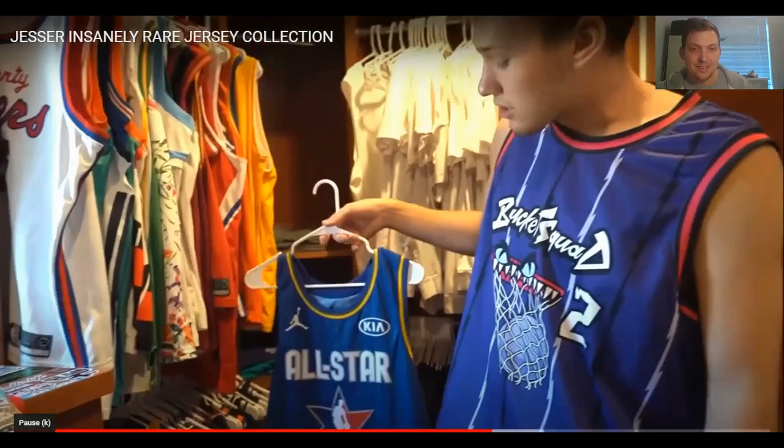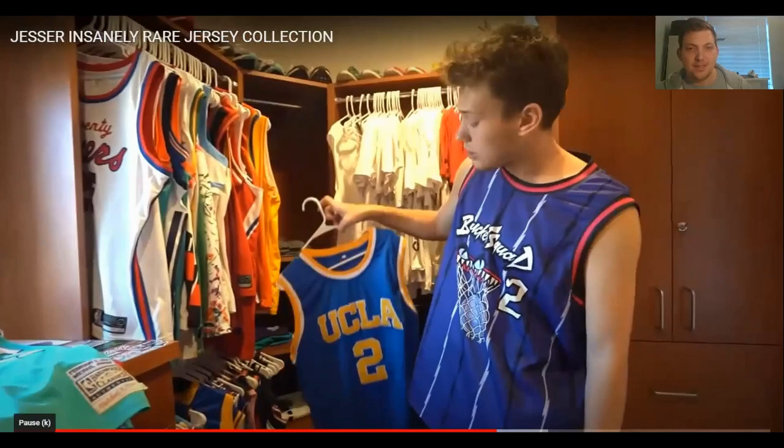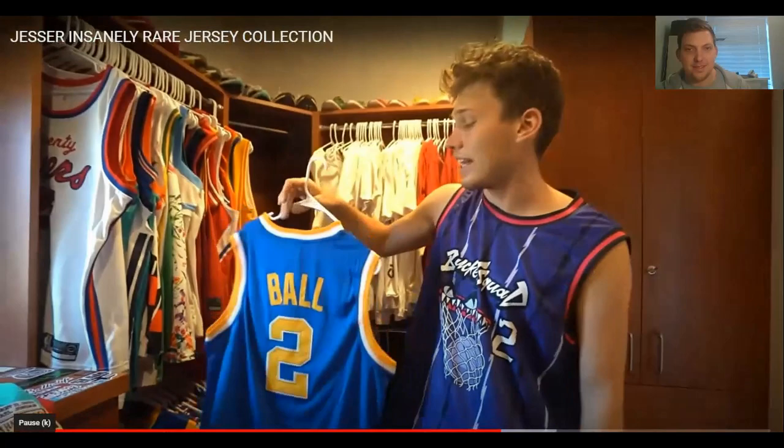Another All-Star jersey — LeBron James, the GOAT. Then another UCLA jersey, number two — Lonzo Ball. He was a beast at UCLA, had to cop his jersey. UCLA is his favourite college team to root for; that's why he's got all the UCLA jerseys.